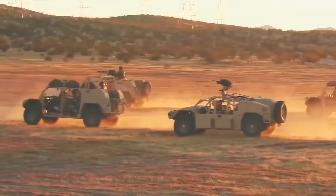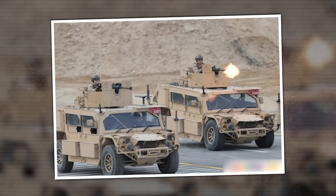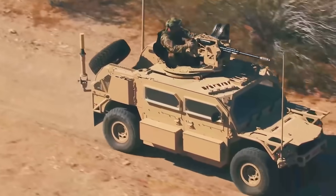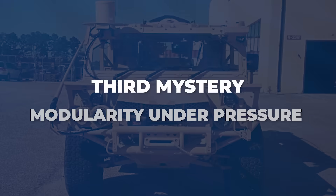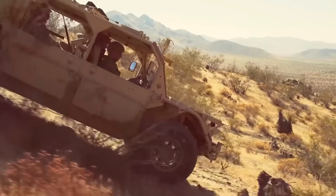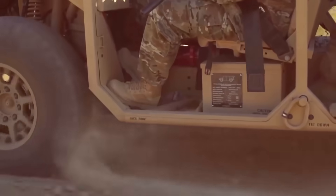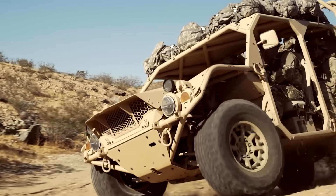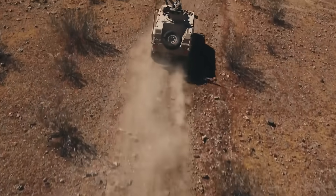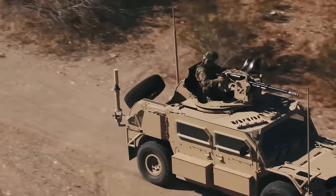In a drone-saturated battlespace, that's not sustainable. Operators needed the ability to engage targets from inside the vehicle — day and night, with precision fire control — which meant remote weapon stations. But RWS systems are heavy, power-hungry, and expensive. Could you retrofit the entire fleet without blowing up program cost? Third gap: modularity under pressure. Every theater has different requirements — reconnaissance in one area of operations, direct action in another, CASEVAC in a third. The GMV 1.1 was always meant to be reconfigurable, but could it evolve fast enough to integrate counter-UAS, electronic warfare, and network targeting without becoming a Frankenstein's monster of duct-taped solutions? SOCOM's answer to all three wasn't a GMV 2.0. It was something more interesting.